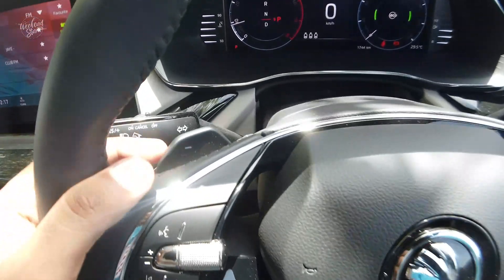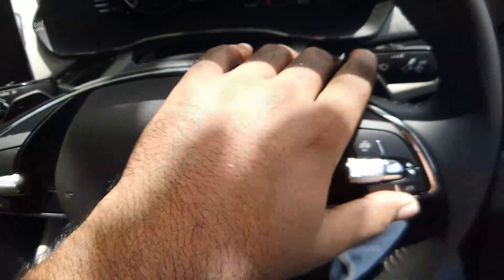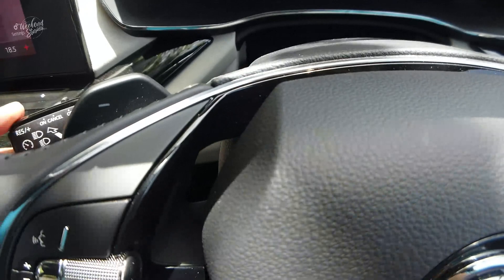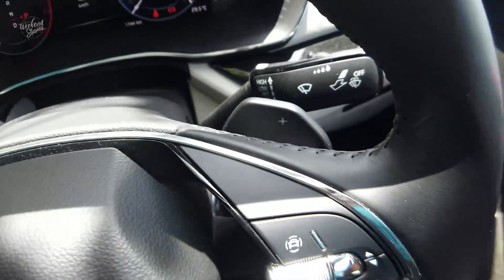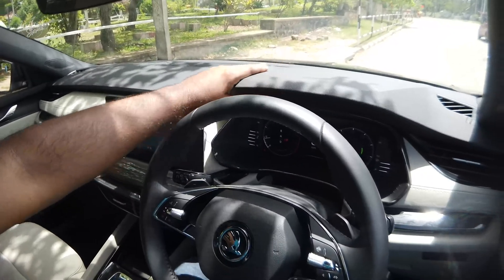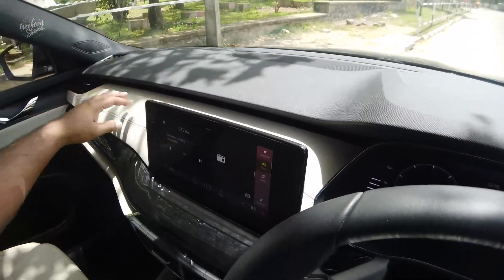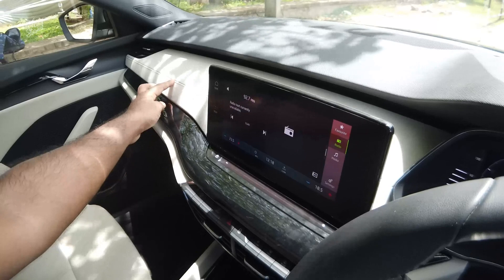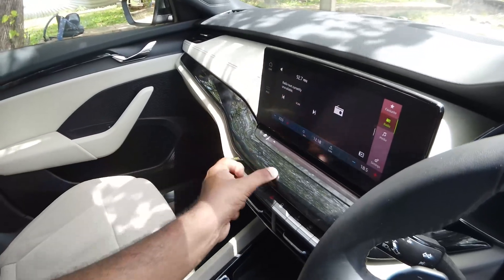The horn is here, the paddle shift is here. On the left side the indicator stalk is here. On the right side the wiper stalk is here. The dashboard uses a very soft material. It has a black finish with beige color, leather finish, and a luxury feel with stitching.